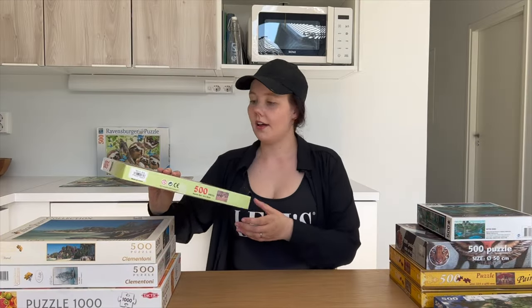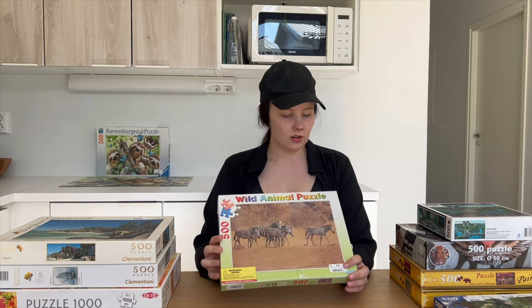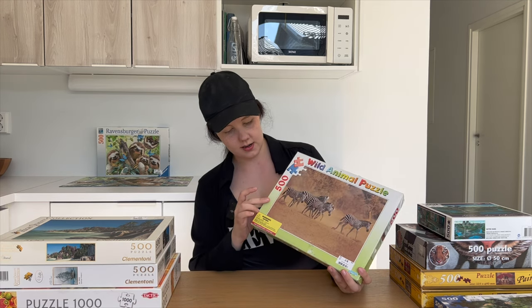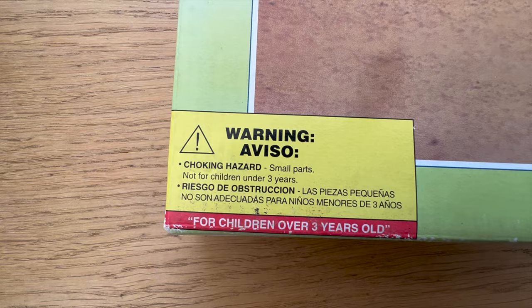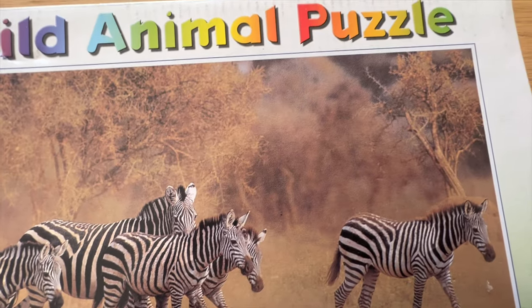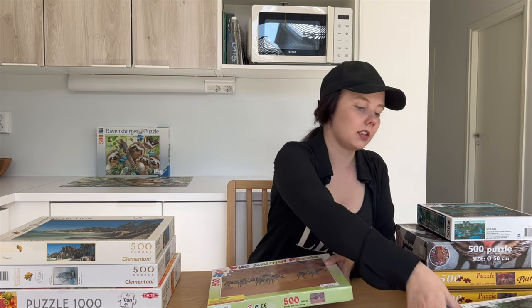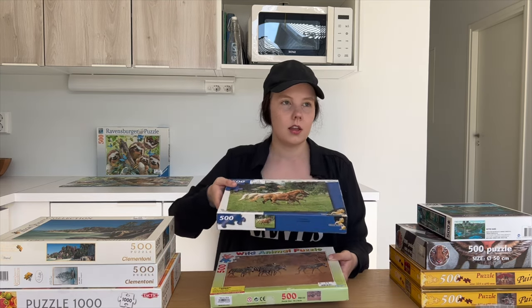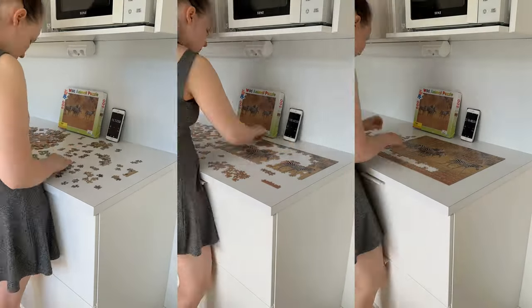Then we have another animal puzzle — a wild animal puzzle. This is an old one. I don't know what the brand is, but I actually have another one that also looked like this because I recognized this warning mark here. This was three euros. I'm not exactly sure what is the logic — for example this one is one euro, this is three euros. The max price I've seen for these puzzles is four euros I think.